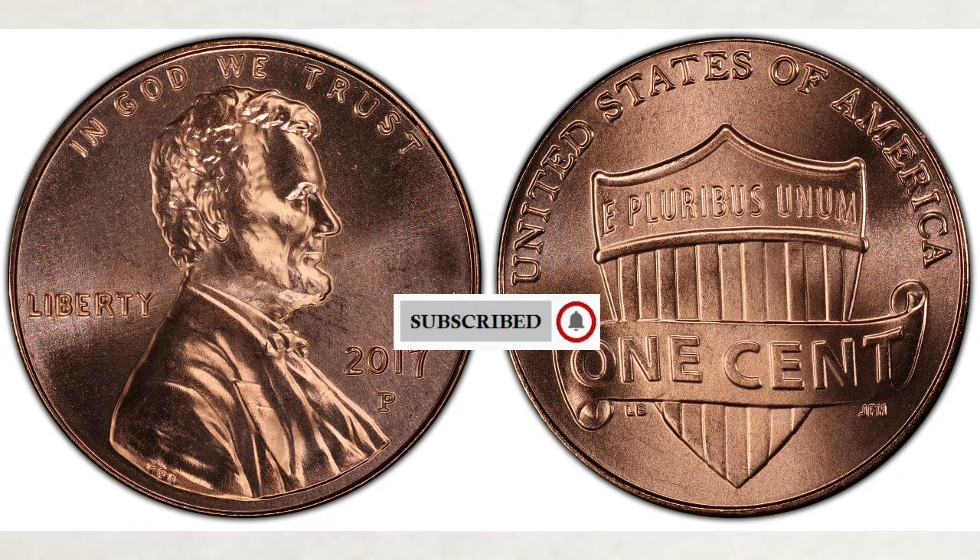Starting with regular pennies struck for business use at the Philadelphia and Denver Mints — the Philadelphia Mint struck 4.3 billion pennies that year. It's a large number but very typical for newer pennies. These pennies bear a P mint mark.